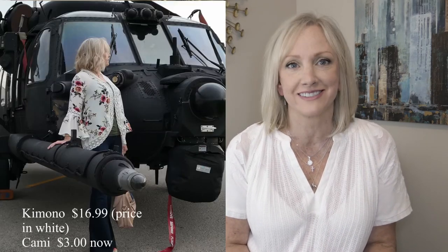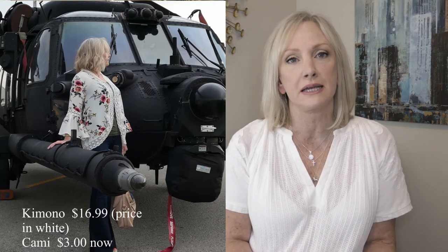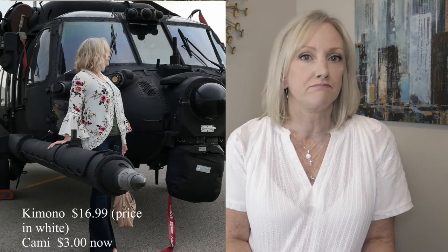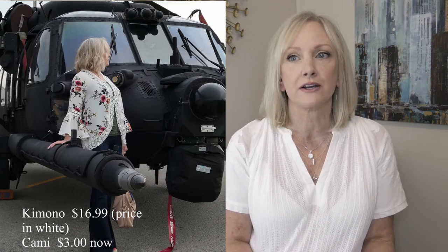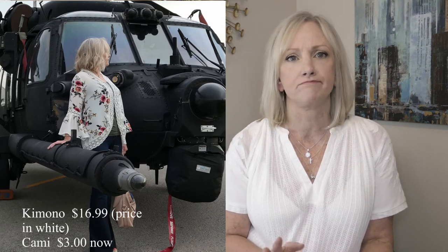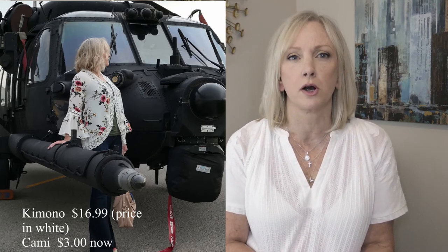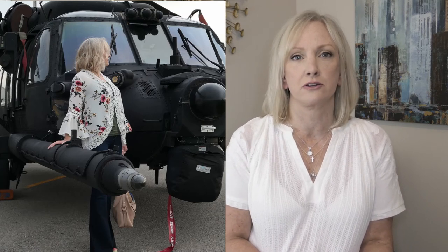After I received the blue kimono I loved it so much that I immediately ordered another kimono exactly the same, only in an off-white color. Both of them I ordered in a medium, so for me that's true to size — I always wear a medium. I will insert a picture here of the white one. I'm wearing it with another $1.68 cami from Walmart and the same Vibrant jeans with a different pair of sandals.